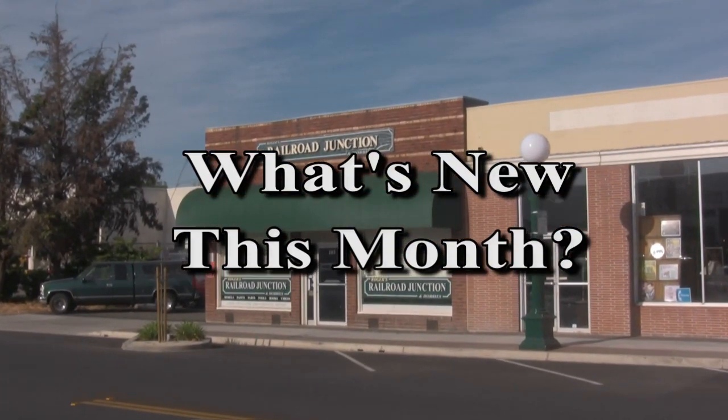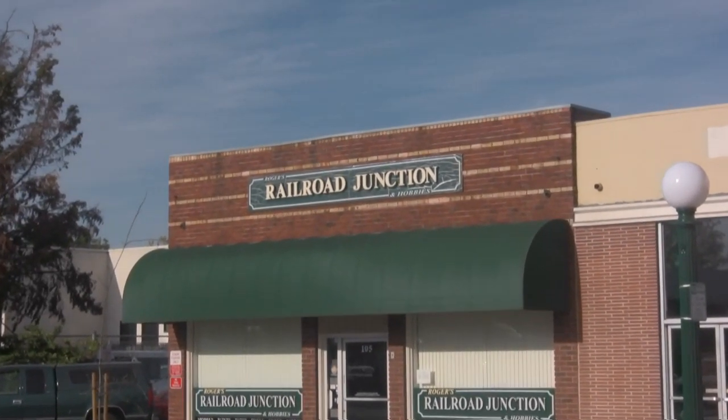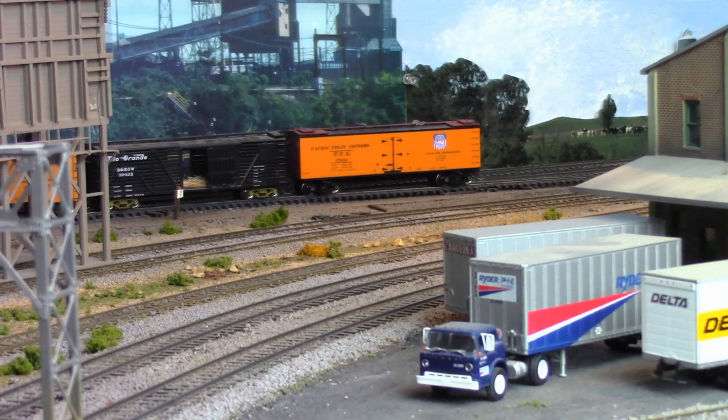What's new this month at Rogers Railroad Junction? It's an all-Athearn show this time round, with a little bit of Walthers thrown in as well.